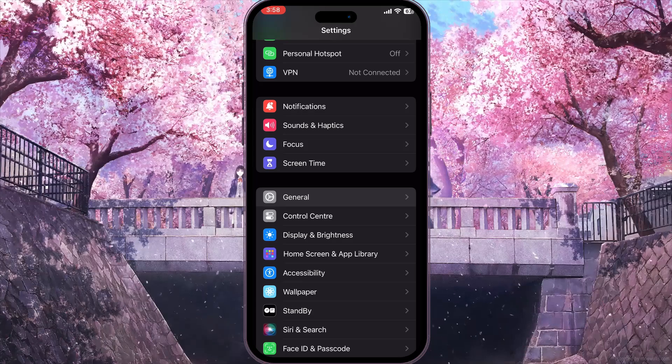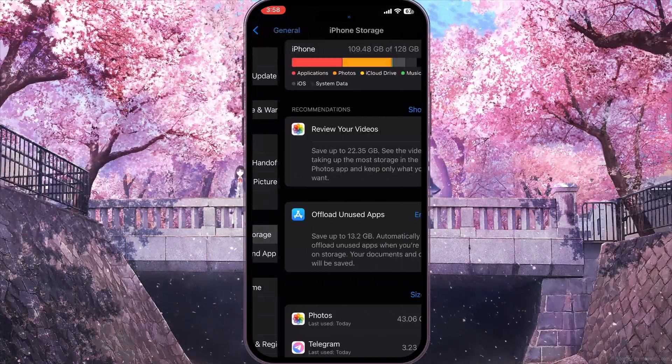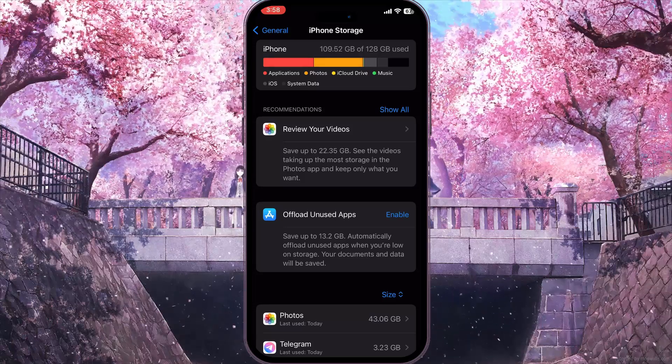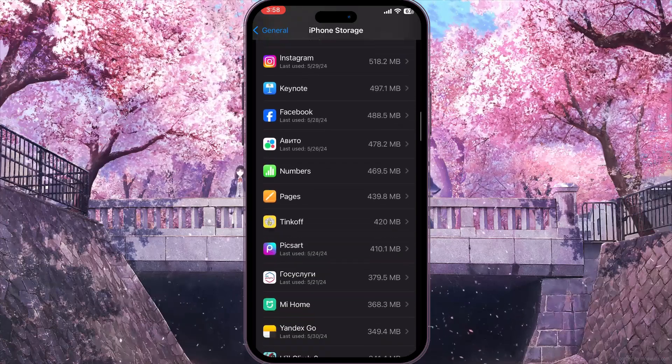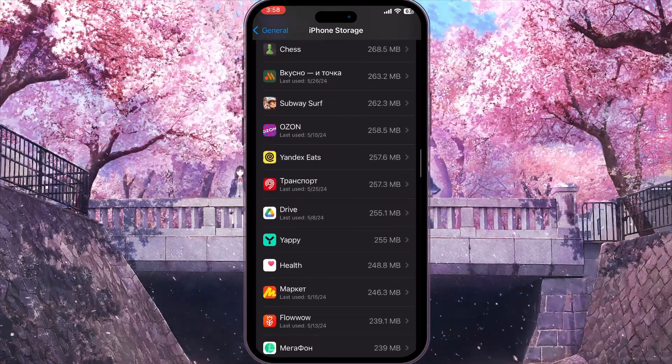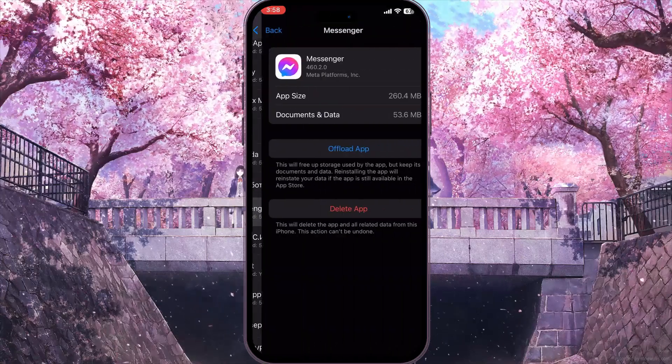Now go to iPhone Storage to see everything stored on your iPhone. Scroll down the list of applications and find Facebook Messenger. Simply scroll down and you will find it — click on it.